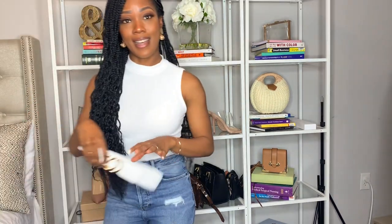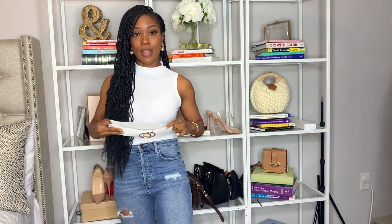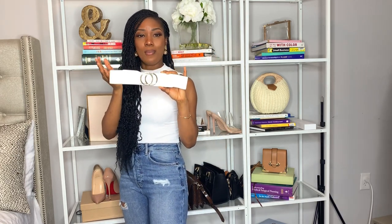Another item is this belt — it was in my Amazon try-on haul video. I love this belt and I just want to let you guys know I am still wearing it. It's such great quality. I love that it's white with gold detail. It was definitely an Amazon favorite.